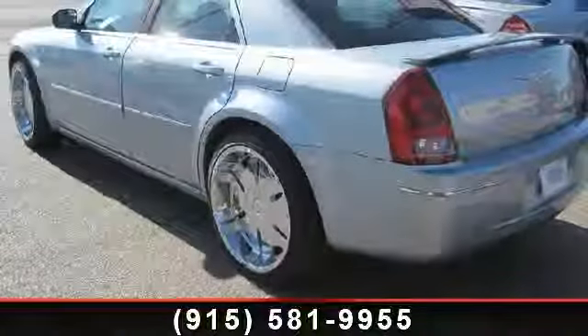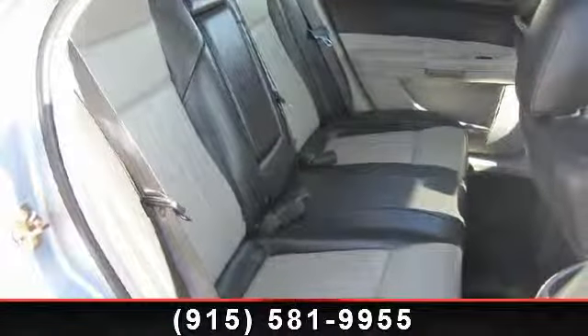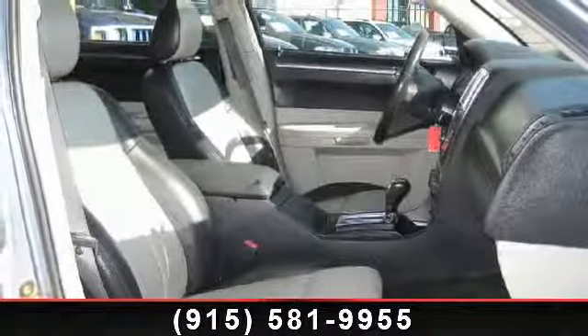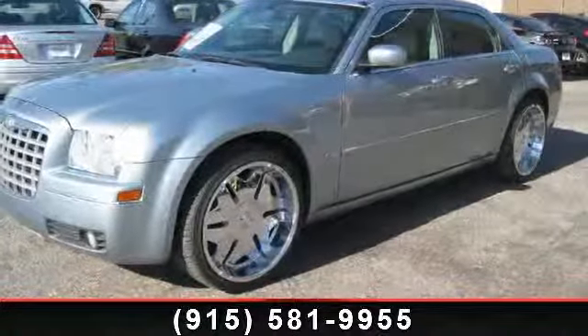This vehicle's top features include pass-through rear seat, adjustable steering wheel, front reading lamps, power steering, emergency trunk release, V6 cylinder engine, and leather seats. A test drive is waiting for you. Call now to schedule an appointment to our dealership.